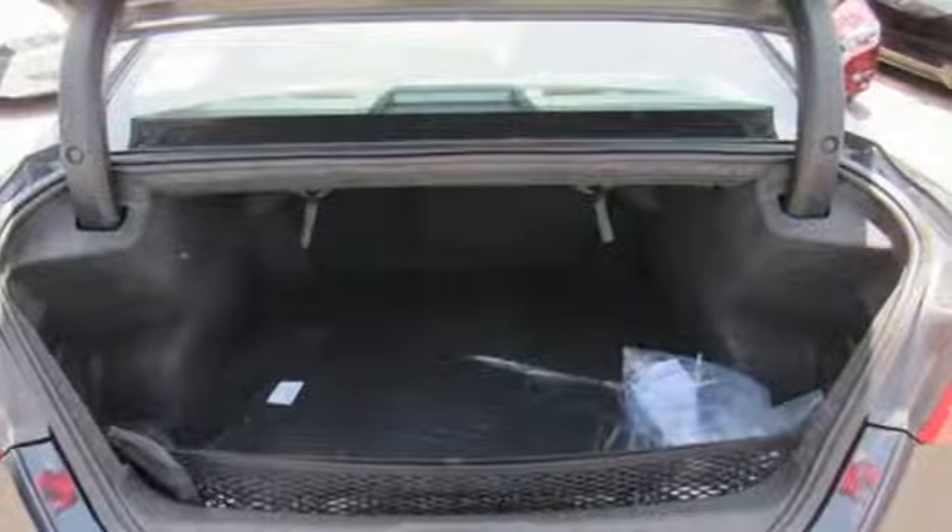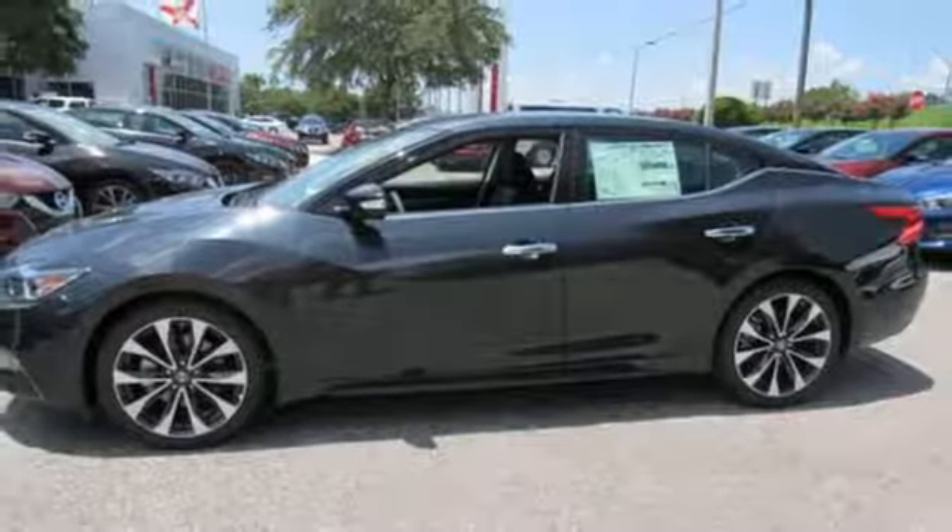This is a car inspired by the art of flight. Take off with yours today.